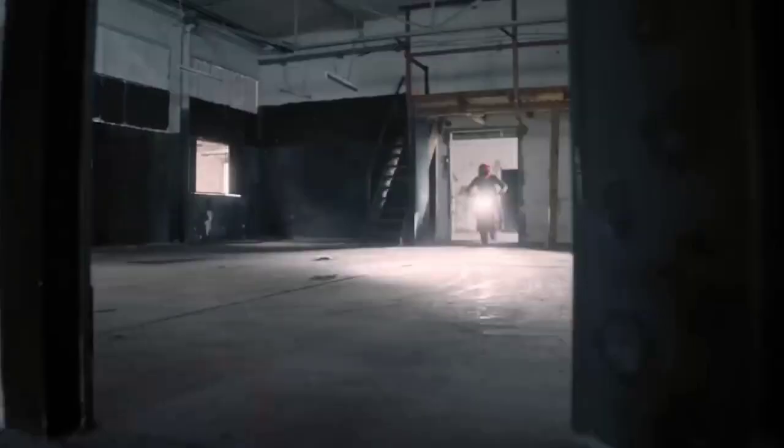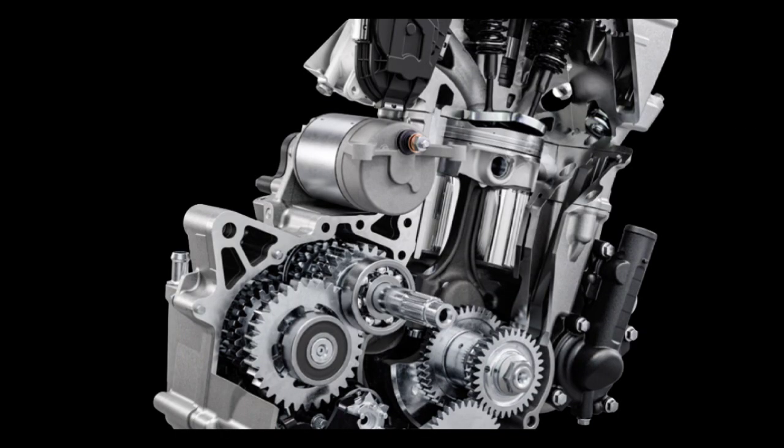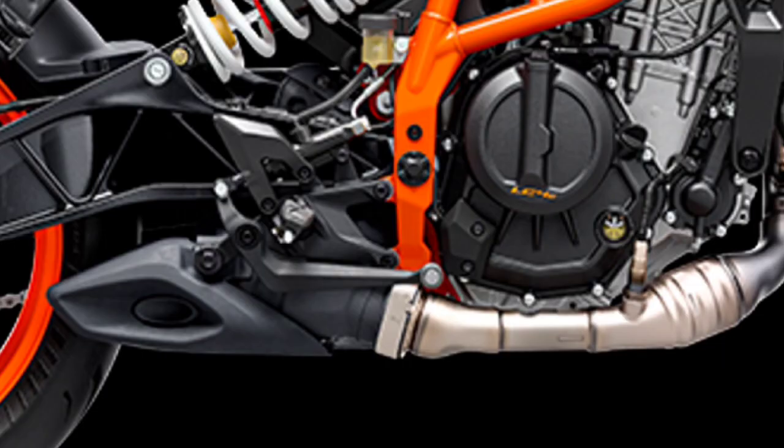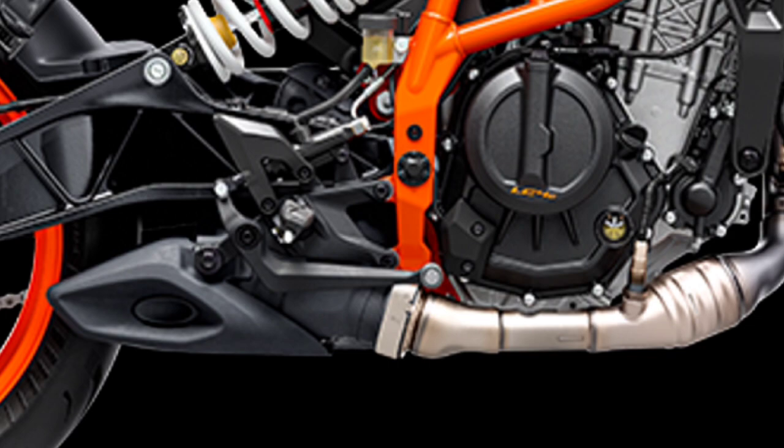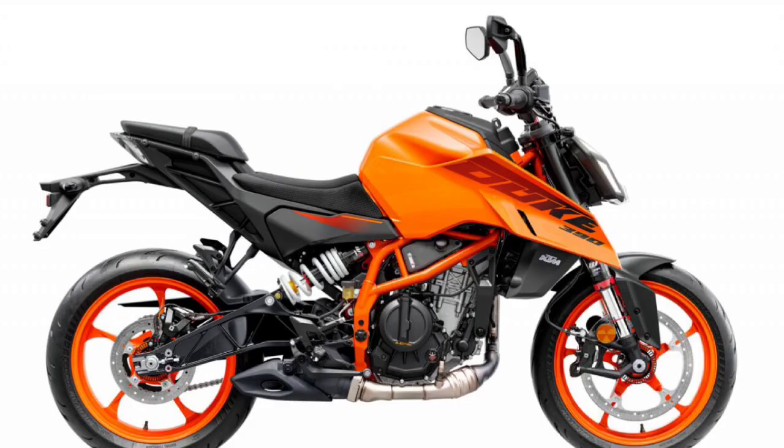The Duke 390 has a 390cc single cylinder liquid-cooled engine. It produces 40PS and 30Nm of torque. It has a high range of power output, and it is more powerful in the UK market compared to India.